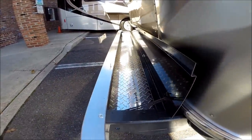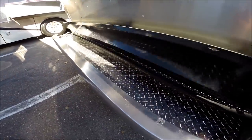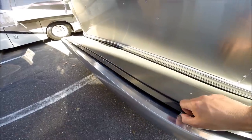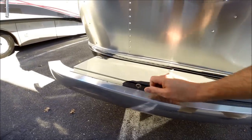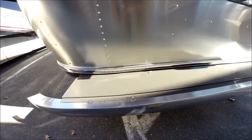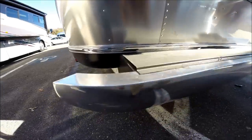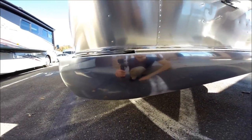It's diamond plated with holes drilled into it. If you want to store blocks of wood, wheel chocks, power cord — anything that might be dirty that you don't want to throw in one of your trunks — it's a great place to put it. This back bumper is polished aluminum. It's a beautiful back bumper.